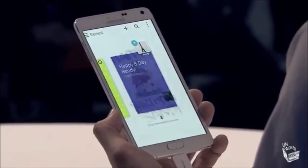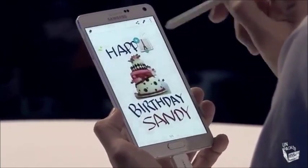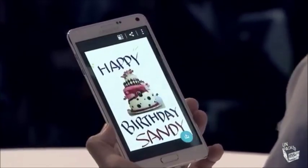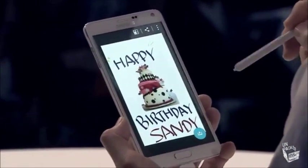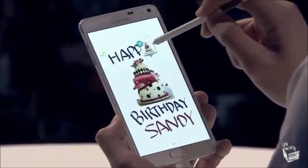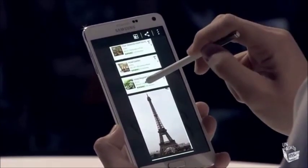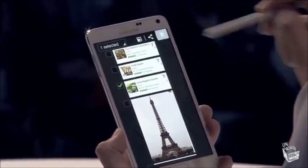And it wouldn't be a message without a happy birthday message. All those images are just gathered together right here. I click back onto the Smart Select grouping and see everything I gathered. I can actually edit things, I can remove things right here like that.